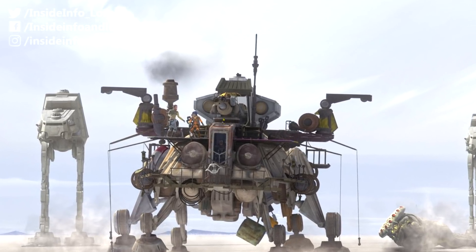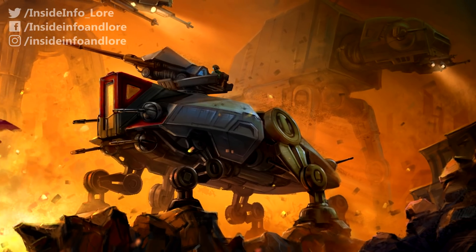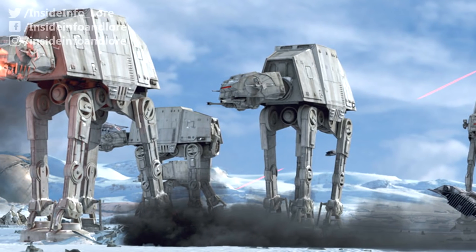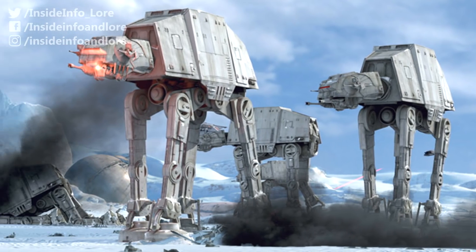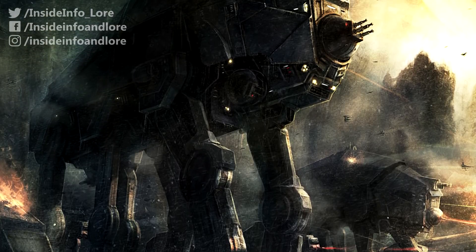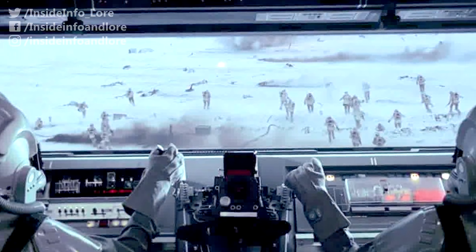But at a height of 5.7 metres and a length of 13.2 metres, it was somewhat small in comparison to the vehicles it would later inspire. In fact, designs such as the towering all-terrain armoured transport and all-terrain heavy enforcer incorporated hulls raised above the reach of exploding mines, giving them a greater vantage for their powerful energy weapons.